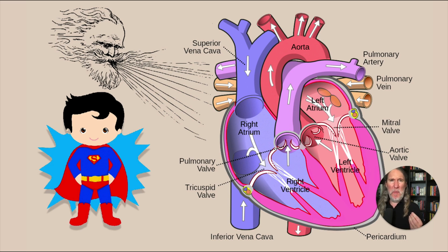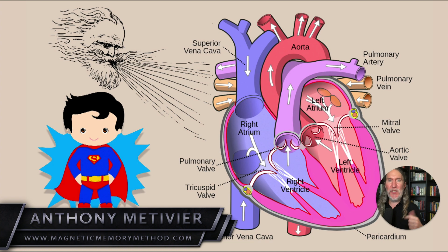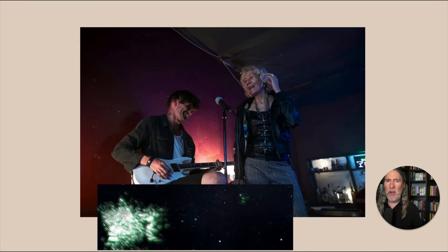We're going to use superheroes to help you remember blood flow through the heart. This is Dr. Anthony Metivier from magneticmemorymethod.com — let's go.